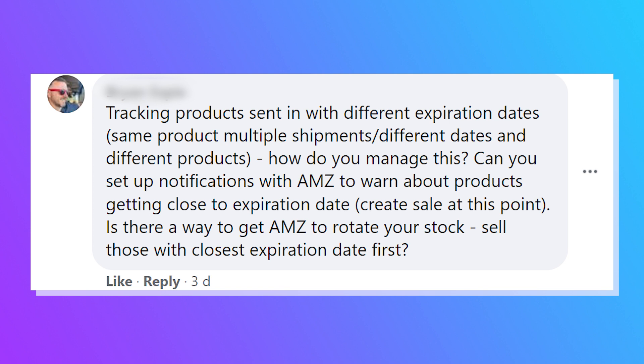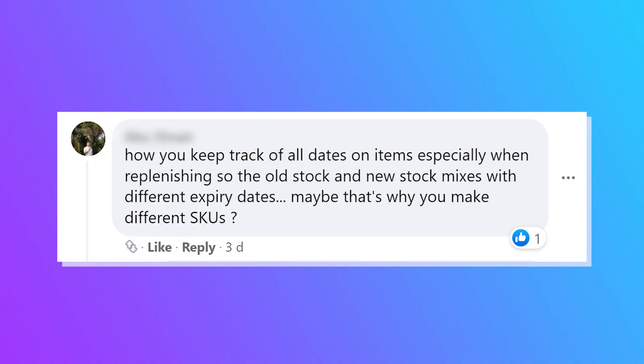Another issue is tracking products sent in with different expiration dates — the same product across multiple shipments with different dates. Some sellers set up notifications with Amazon to warn them when products are getting close to their expiration date, then create a sale to move stock. On rotating stock, ideally you want to sell the closest expiration date first. Some sellers use multiple custom SKUs — same ASIN but different SKUs — to track which inventory is older, and that's something we do in our business.